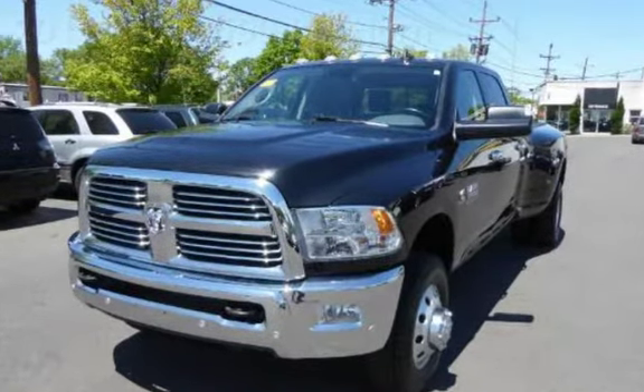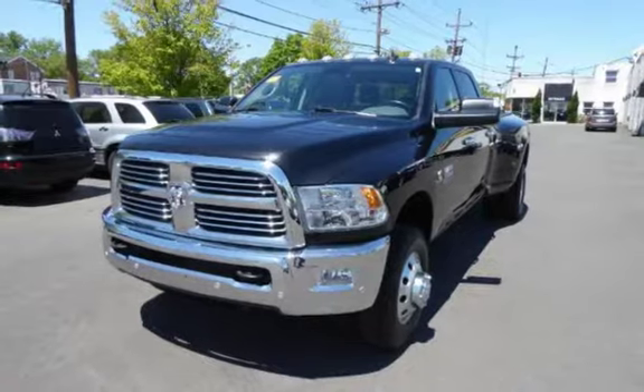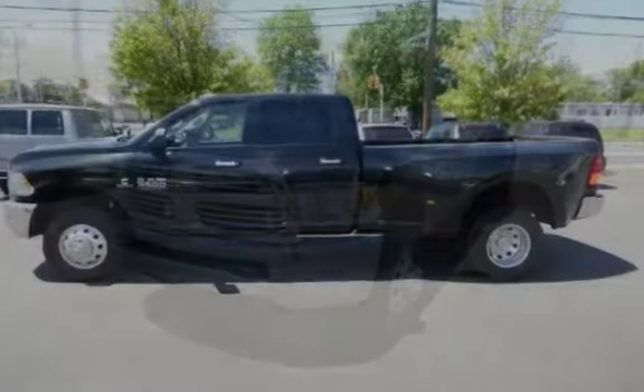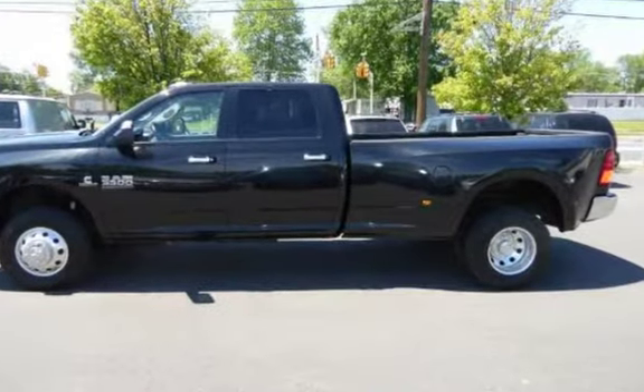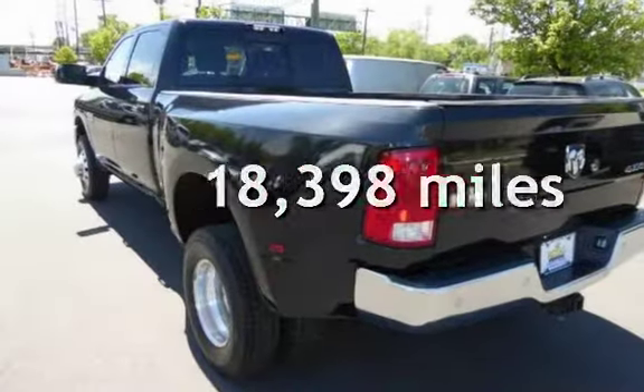This four-door truck has a six-cylinder, 6.7-liter i6 engine, with four-wheel drive and an automatic transmission. This Ram is a great value with less than 19,000 miles on the odometer.